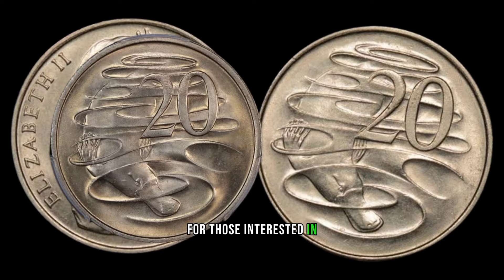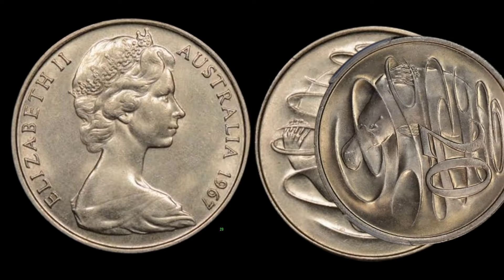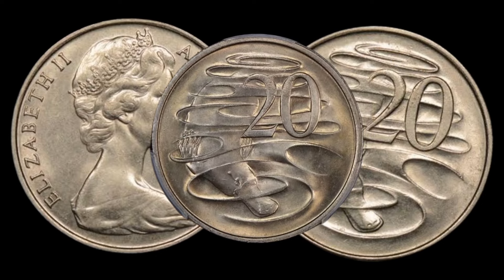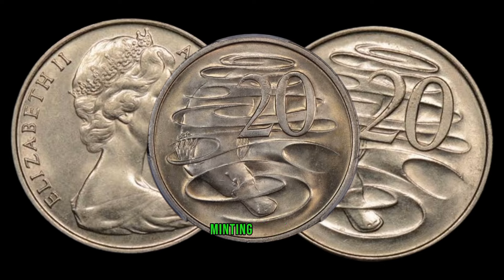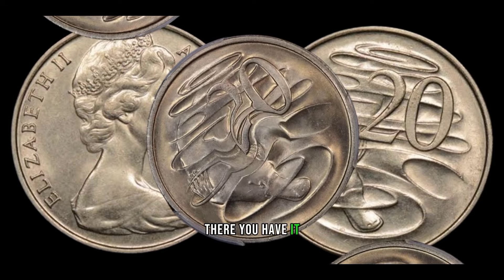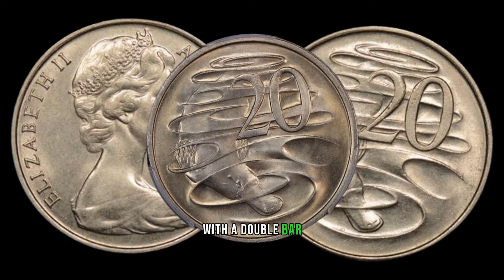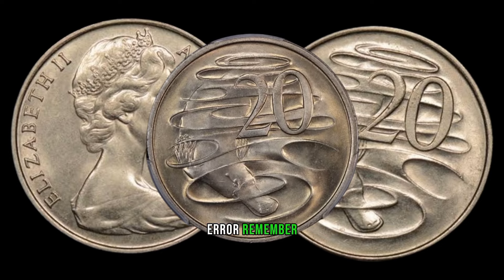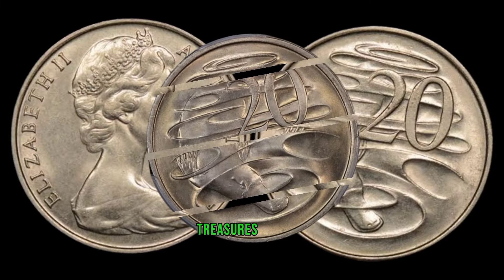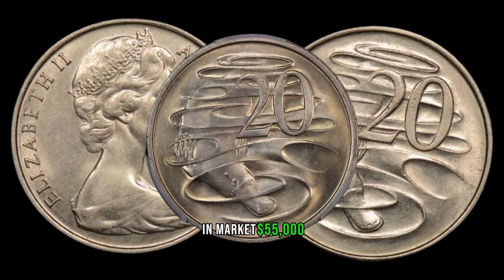For those interested in collecting or investing in coins, keep an eye out for these 1967 20-cent coins during your coin hunts, estate sales, or auctions. Knowledge about rare minting errors can turn a casual collector into a treasure hunter. The world of coin collecting is full of surprises — you never know what valuable treasures might be hiding in your pocket change. This coin's value in market: $55,000.